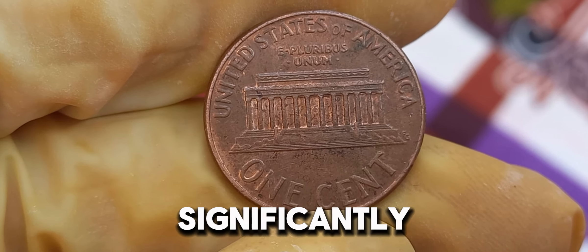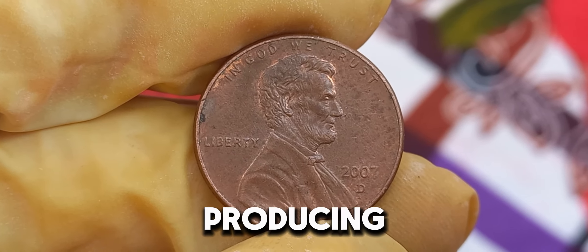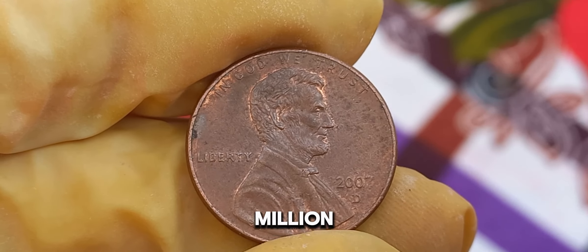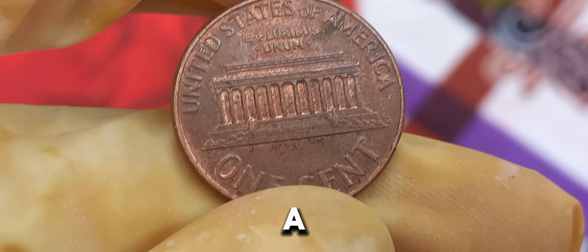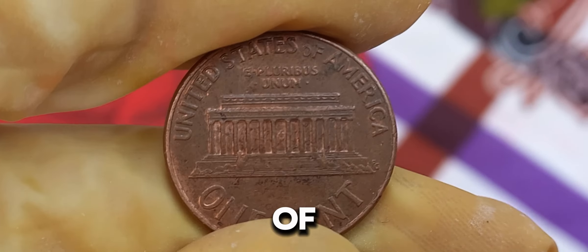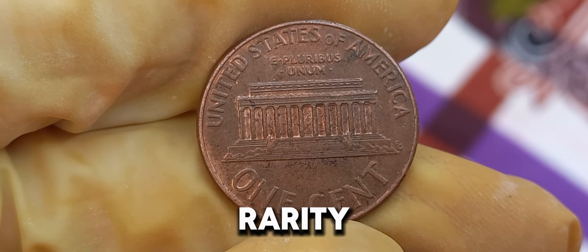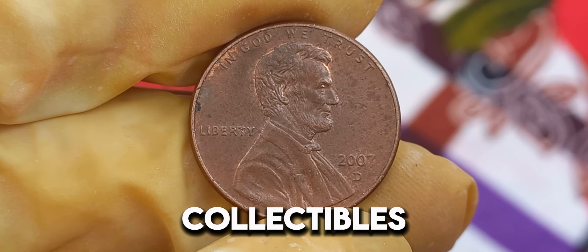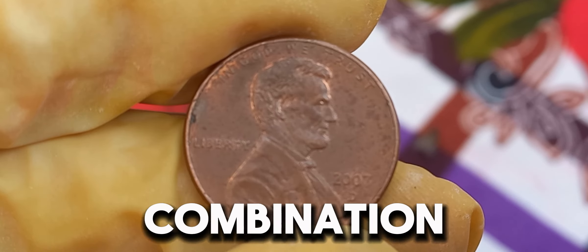The Denver Mint, one of the oldest mints in the United States, has a rich history of producing coins. In 2007, they struck millions of Lincoln pennies, but only a handful have reached the million-dollar mark. The value of the 2007 D Lincoln penny has skyrocketed over the years — what started as a one-cent coin now holds an incredible market value of $1.5 million. This appreciation in value is driven by collector demand and the coin's rarity. The specific conditions, like mint errors or uncirculated status, make these pennies highly sought after. It's a combination of history, rarity, and condition that determines their market value.